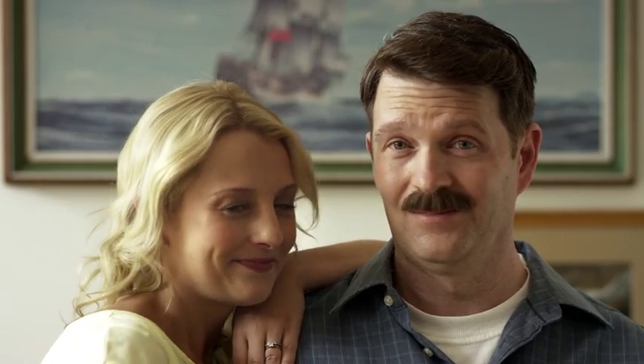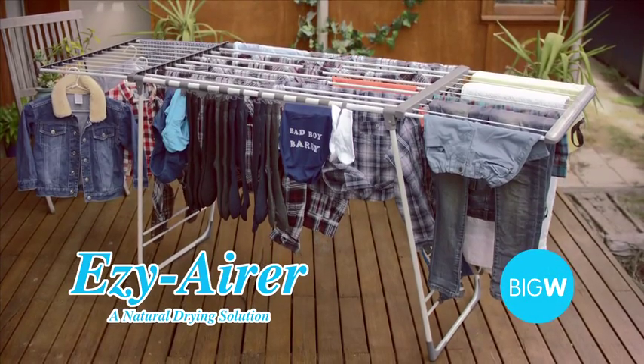Easy. Thank you, Barry. Thank you, Easy Aera. Easy Aera, available now at Big W.